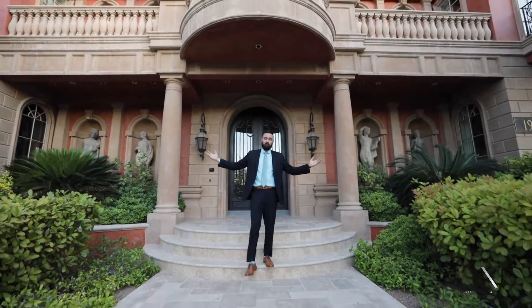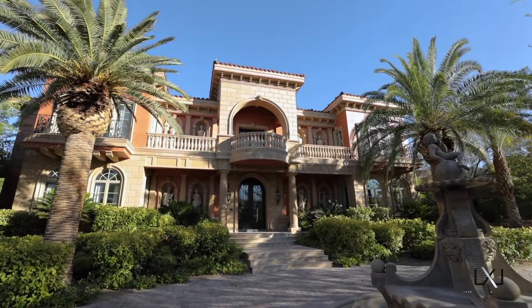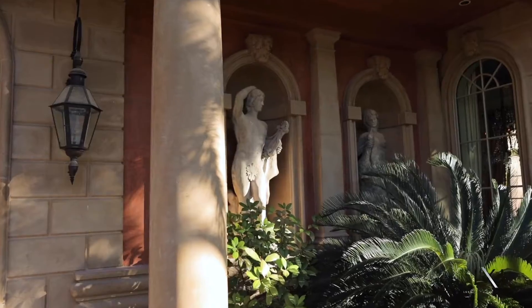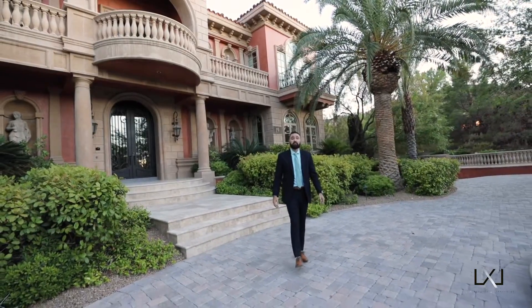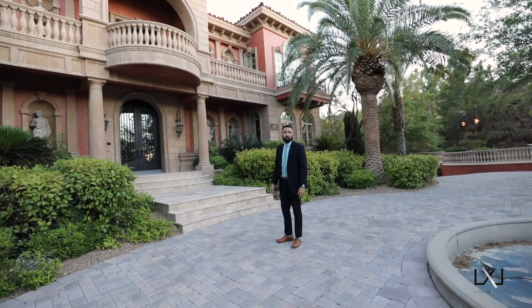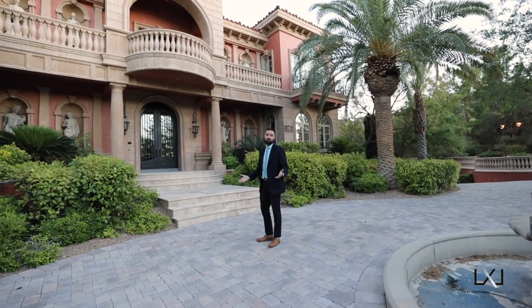I'd like to thank you for following me through this wonderful home at 19 Eagles Landing. If you'd like more information or would like to schedule a private showing, I can be contacted at 702-483-7169. Agent Justin Jahangiri with Luxe Estates and Lifestyles — until next time.